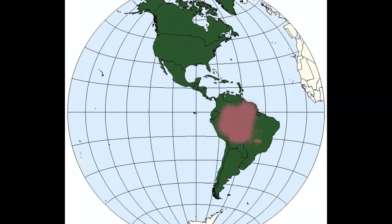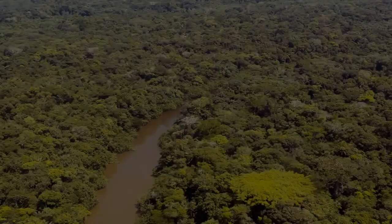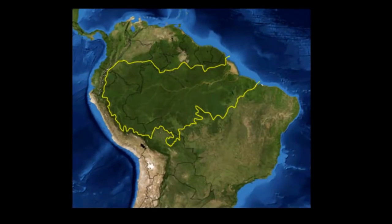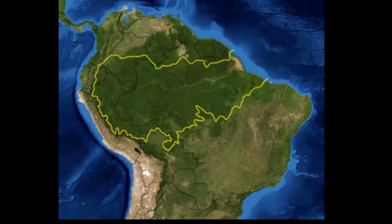Today we are going to explore the South American Rainforest in the Amazon Basin. It is the largest of all the rainforests. The Amazon rainforest is about 2.5 million square miles, a bit smaller than the 48 states of the U.S.